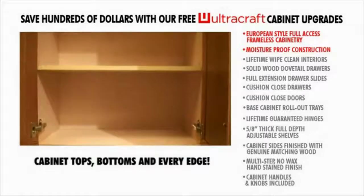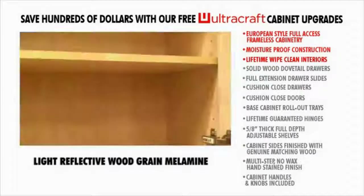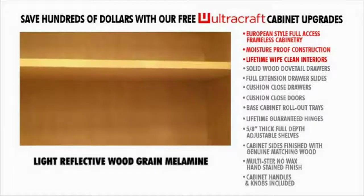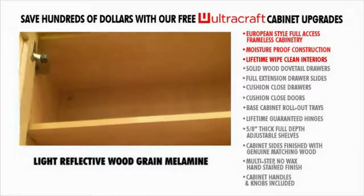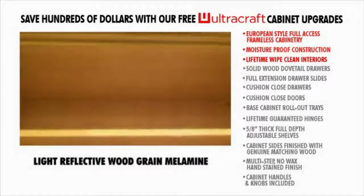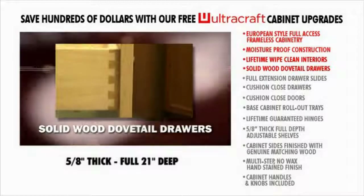caused by Long Island's high levels of humidity. Lifetime wipe-clean interiors — solid white and birch wood grain cabinet interiors are manufactured with white clean laminate that's durable, washable, and bacteria-resistant for a lifetime of service.